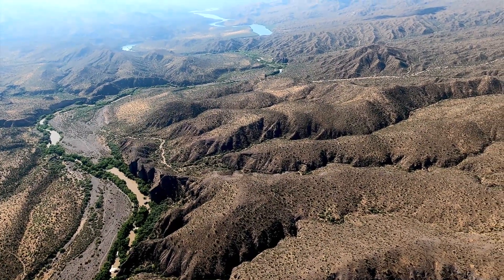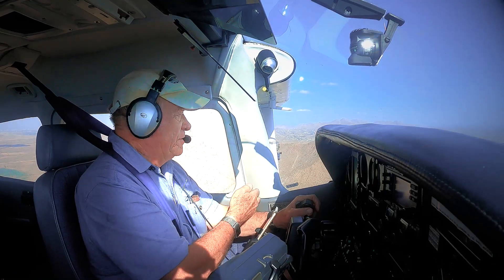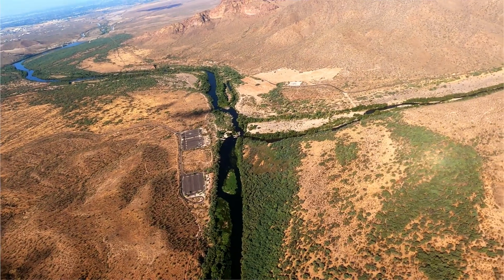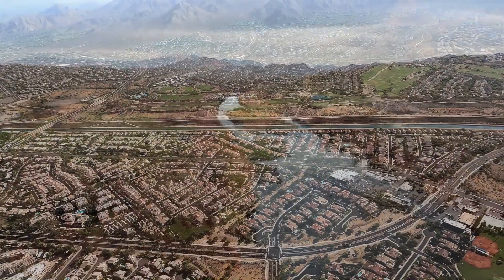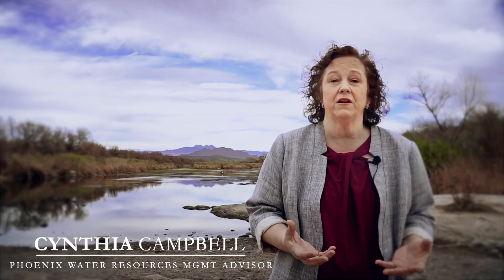On this flight, we start at the end. The Salt River is coming down from the east, and the Verde River is coming from the north, and this is the confluence right here. Where the Verde River meets the Salt River, the source of 60% of Phoenix's water supply. The health of that watershed is critical.